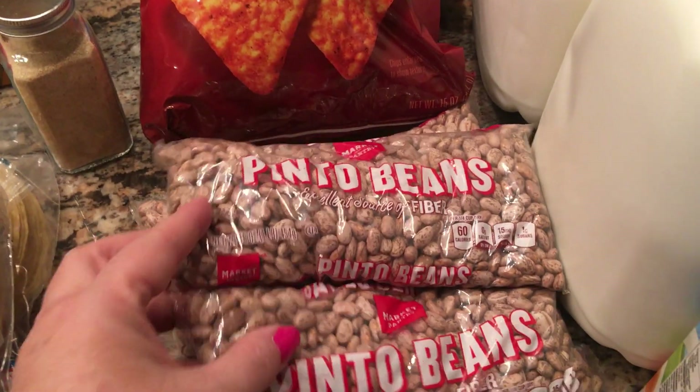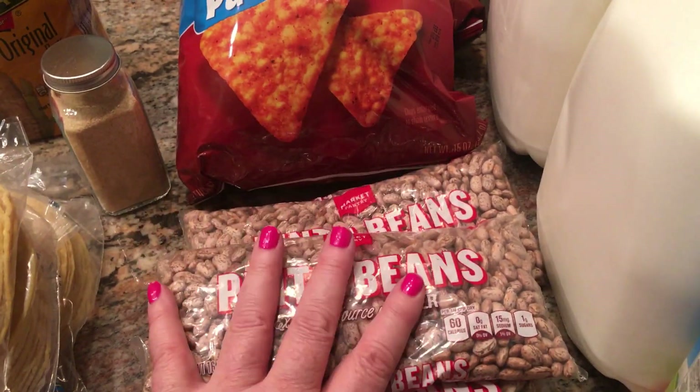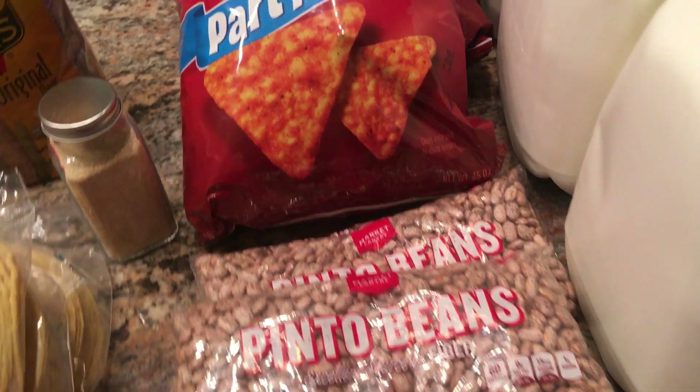I picked up some onion powder and some pinto beans. I've been doing these in the Crock-Pot and they have been coming out so good. Next time I make them, I'm going to do a video on those.